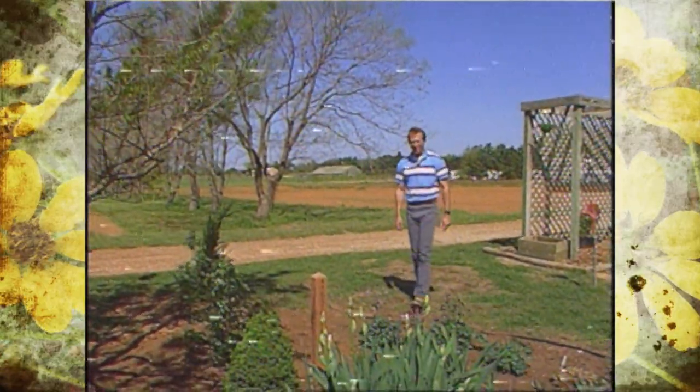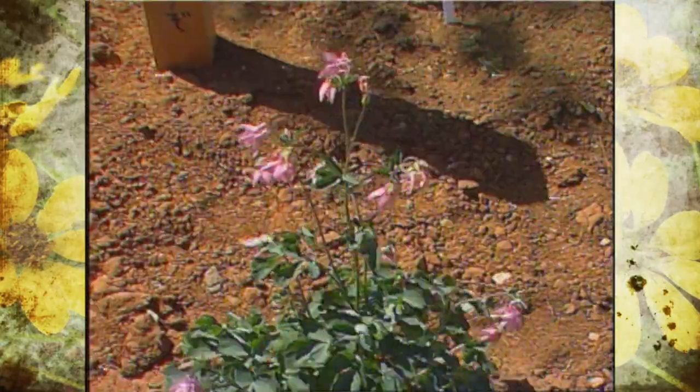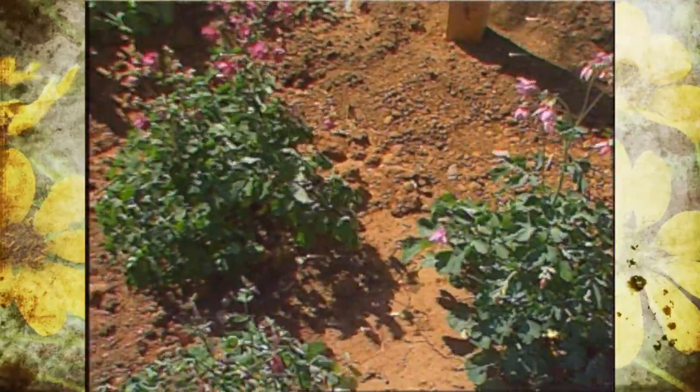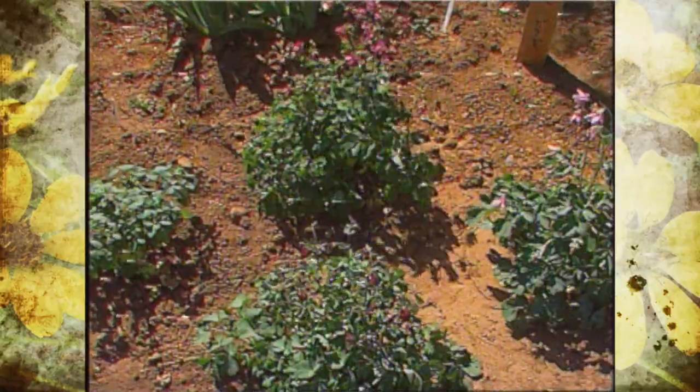I'd like to show you some of the new perennials that we've just planted in one of our perennial flower gardens. We've got some columbine that we've put in, and we've got different colors — pinks, purple, red, and white — and of course they are perennial.